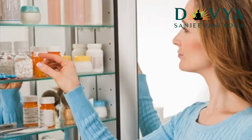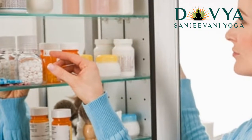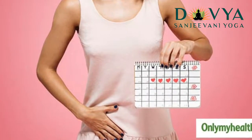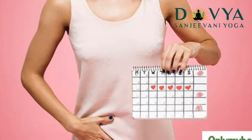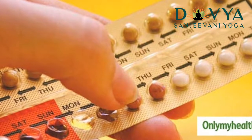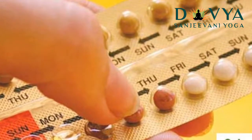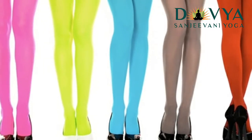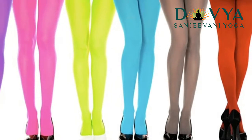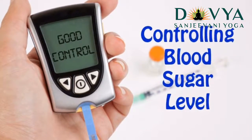Don't stay in wet clothes for long. You must try to spend less time inside wet gym gear or swimsuits. Wearing wet clothes can give enough damp space for the yeast to grow. Avoid scented tampons or powders. You must avoid the use of scented powders or tampons as they contain chemicals that can upset the natural balance of good bacteria and several other microorganisms.